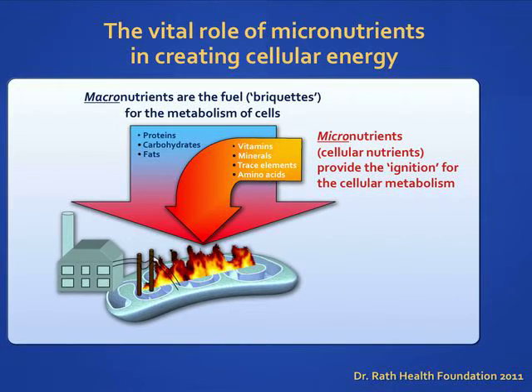Cellular energy is needed for every life function. Cellular nutrients that we get through food and nutritional supplements like vitamin tablets provide the main sources of energy that our cells need to allow the body to carry out functions like walking, talking, eating, and breathing.